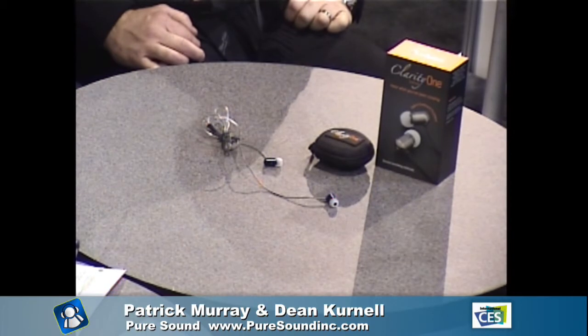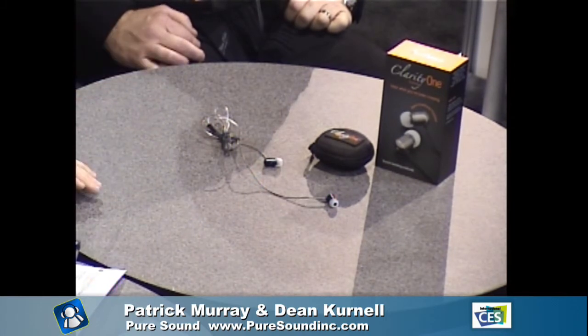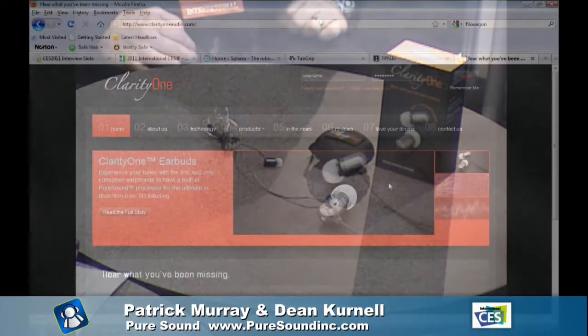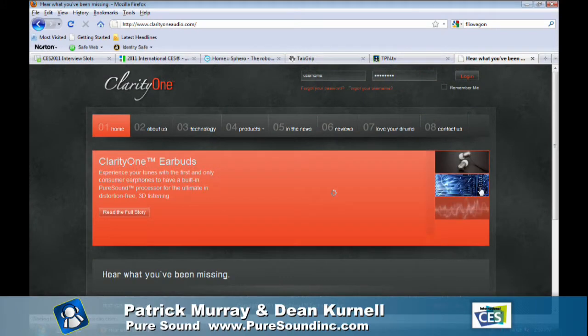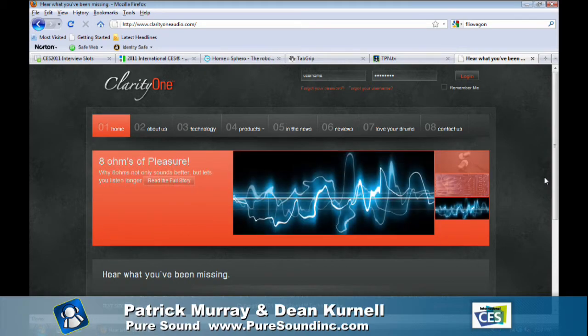To our knowledge, there is no other 8-ohm earbud on the market. We're looking at a late February, early March launch. It will initially be launched on our website at clarity1audio.com, and then through distribution channels we're currently negotiating. We'll be looking at local stores in Canada and the U.S., and we're offering a pre-registration discount of 15% on our website before March 15th.